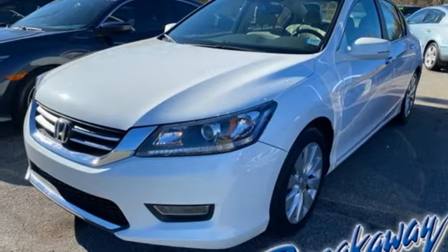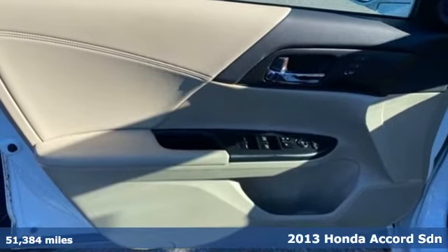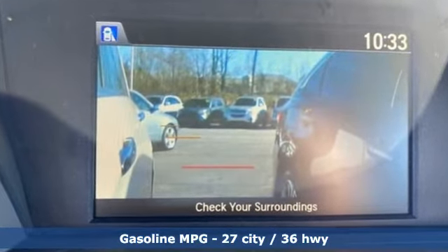It's a 2013 Honda Accord sedan. Year after year, the Accord is showered with awards and praise. Take a look and it's easy to see why. Drive it and you'll know why. And with features like these, every drive is a pleasure.